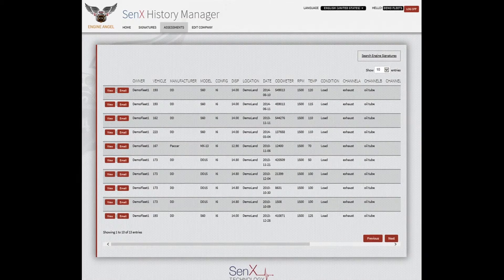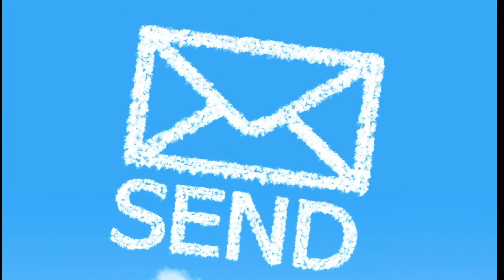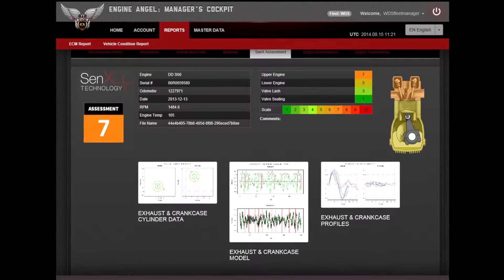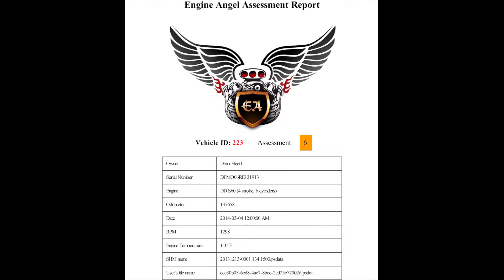The Assessments menu displays a list of all assessments ordered with their status. After the data has been processed, it can be viewed or emailed to someone else. If you are an Engine Angel subscriber, the information can be viewed within that application, along with other data about the vehicle and engine. Reports will arrive in the email you specified and appear like the sample report shown.